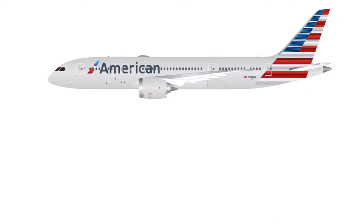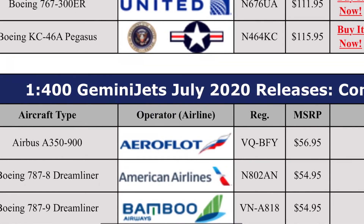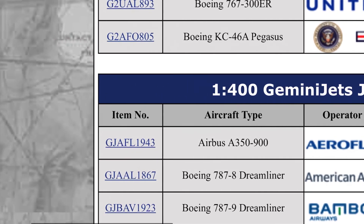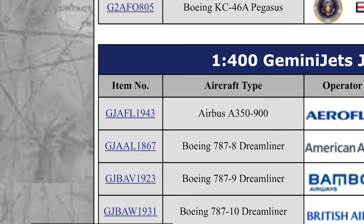Now down here — sorry Aeronics, but NG Models will beat you to it — because last month NG Models released the Bamboo Airways 787-9. Still, Gemini Jets, very nice release, that's $55. NG Models actually released two of them; I think one was in a special 787 livery or something.